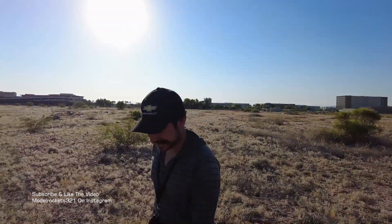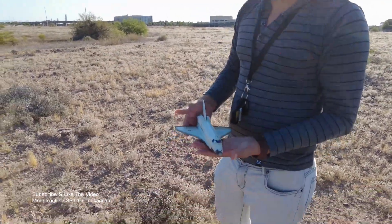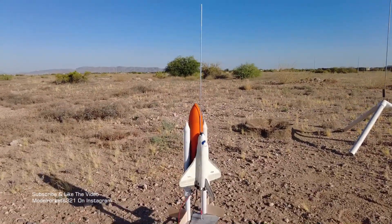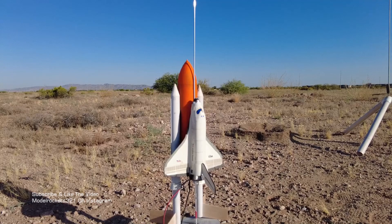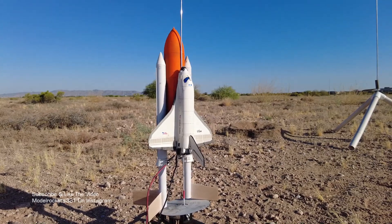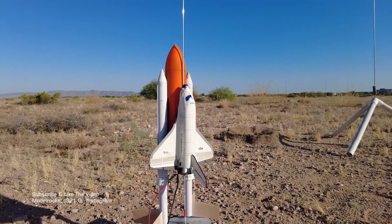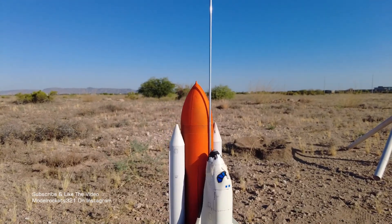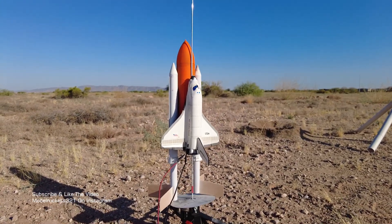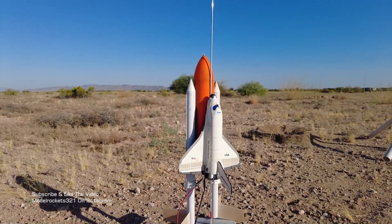We got Oscar here on launch controller today — got some help here with me. Thanks, Oscar. We're going to try this again. You just saw the first flight of the space shuttle — kind of nose dived it. It started a little glide and then it just nose dove straight into the ground. This time I have it trimmed a little bit different. I have the elevator angled, so hopefully we can get a nice glide out of this one. This will be flight number two. The nose was slightly damaged. I kind of taped it up because I want to get another flight on a C5-3. Seemed to be a pretty good motor for this. Hit that subscribe button and thumb up the video.